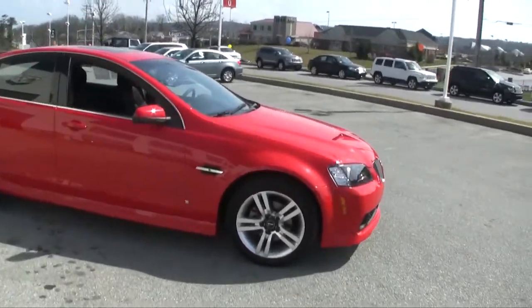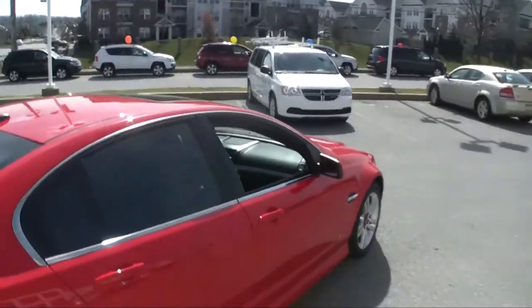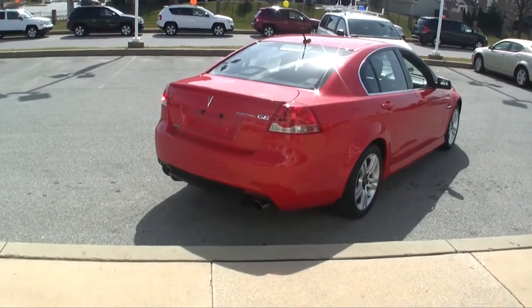The car was very well kept by its previous owner. It does have a sunroof and a 3.6 liter V6 engine. The dual exhaust really makes the car stand out.